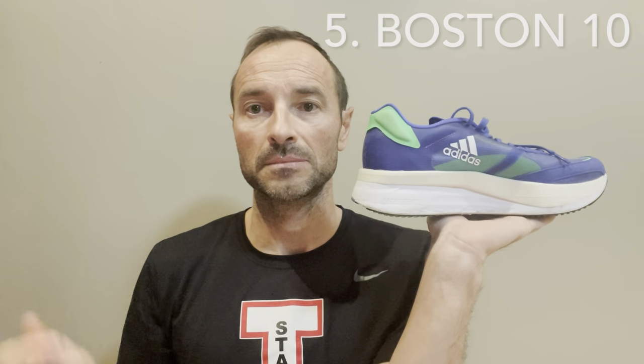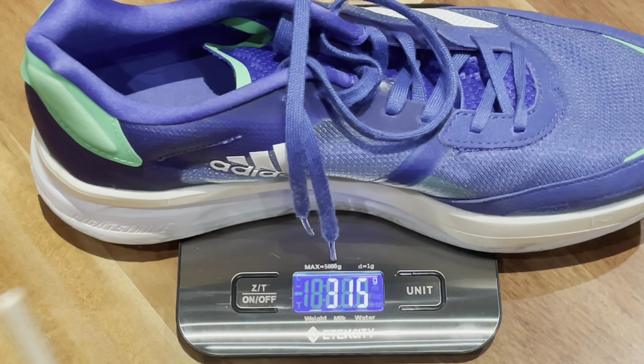First on the list — and this is not the good place to be, it's fifth — the worst shoe I've tried in the last 12 months from Adidas is no surprise if you've seen my other video about shoes I regretted buying: this is the Boston 10. These were originally $180, but I got them in a half-price Black Friday sale last year, so I actually got them for $90, which is not a bad price at all.